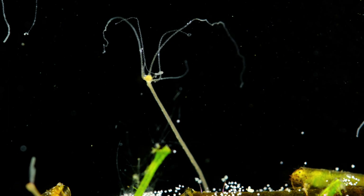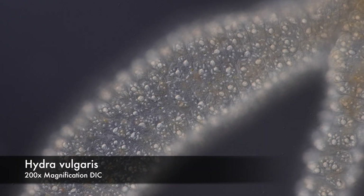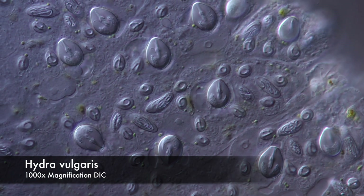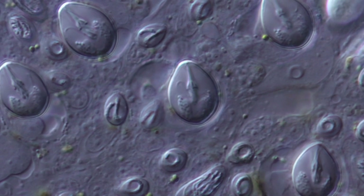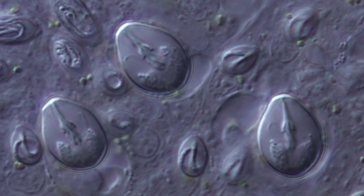And it all starts with a hydra. Like all cnidarians, hydra is covered in a blanket of poisonous nettle cells. When triggered by prey, these weapons fire a poison dart at the victim, delivering a potentially deadly blow to creatures the size of a waterflea.